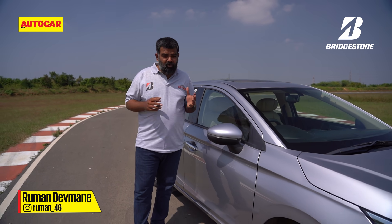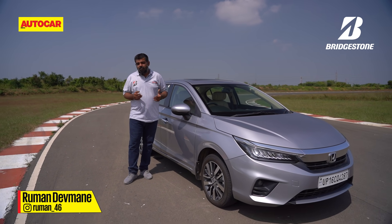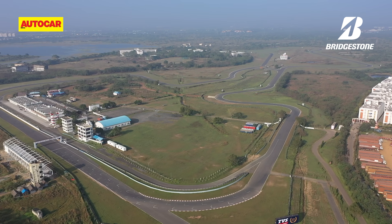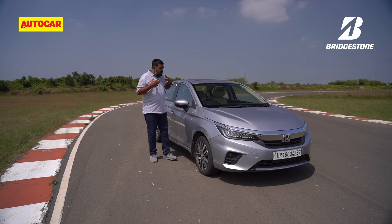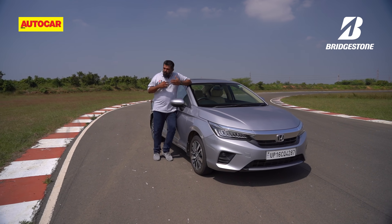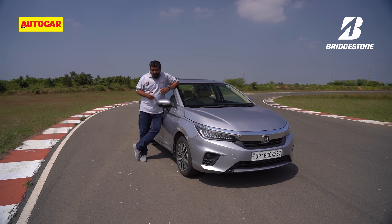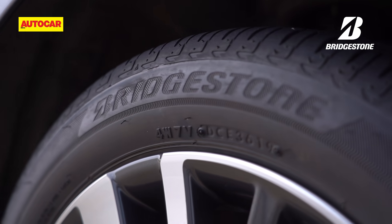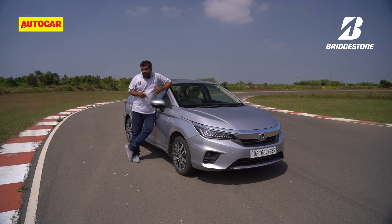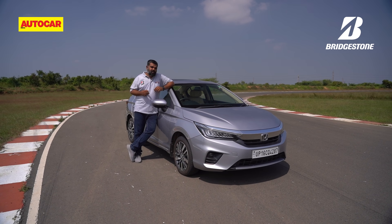Welcome to the Autocar India Track Day 2021 powered by Bridgestone. We're here at the Madras Motor Race Track in Chennai, and that means our day is going to be all about speed, aggressive cornering and just going flat out everywhere. But can you really go flat out if you aren't on the right set of tyres? Well, that's one thing we don't have to worry about today, so why don't you sit back, grab that tub of popcorn and watch some of India's hottest cars in action.